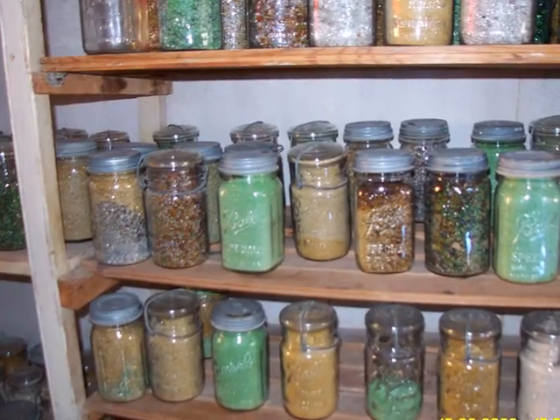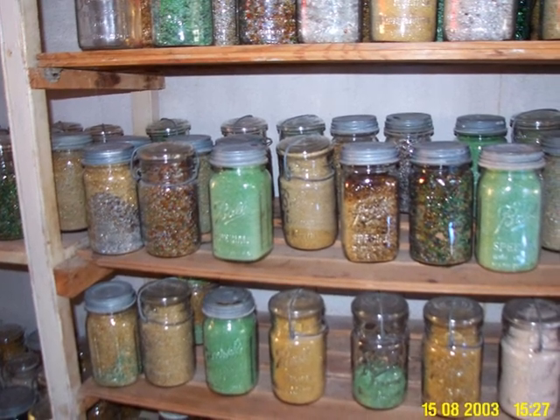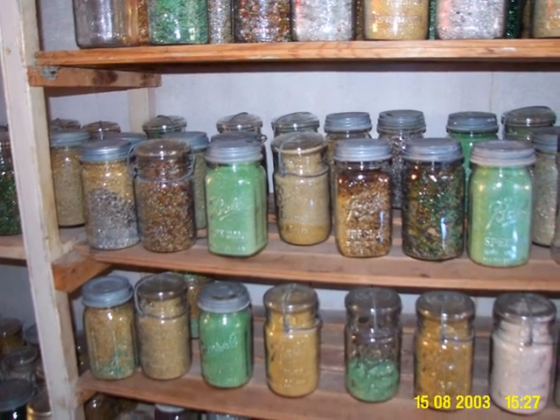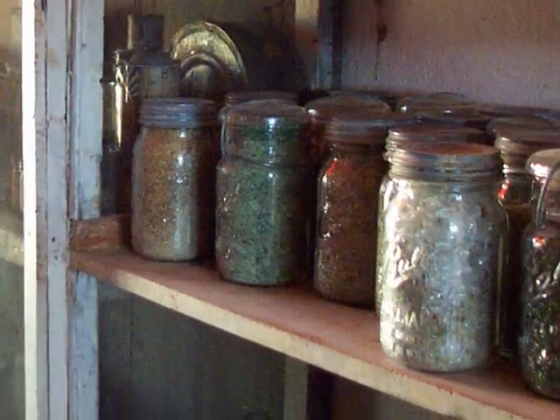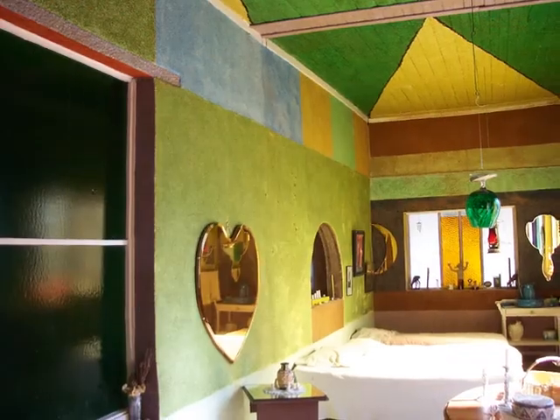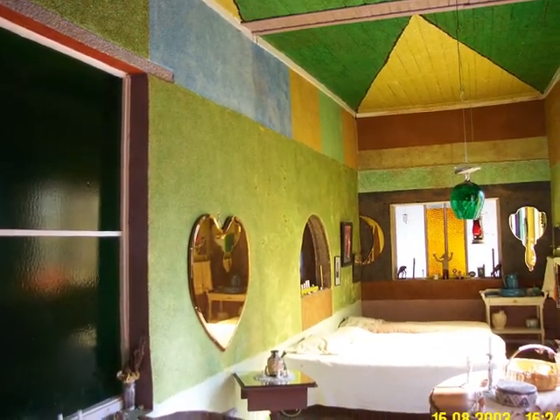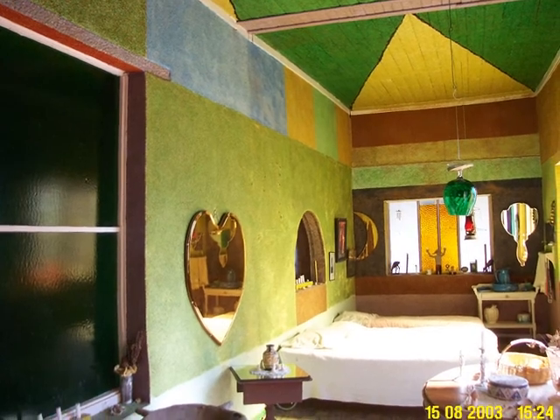She ground covered glass in a coffee grinder and stored them in these jars to use in her paintings. The covers can be seen here in these interior shots of this little workers' cottage.